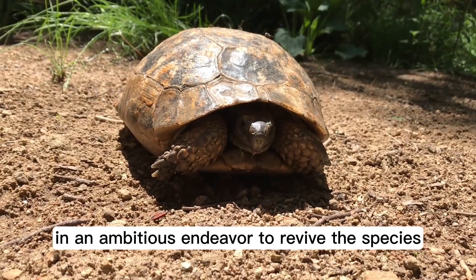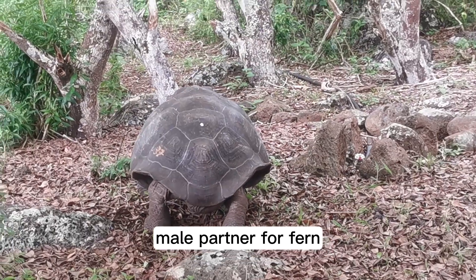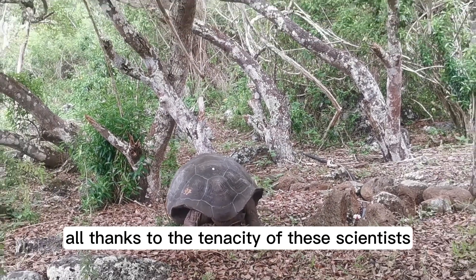In an ambitious endeavor to revive the species, scientists are on a quest to find a suitable male partner for Fern. Incredible, isn't it? From extinction to a glimmer of hope, all thanks to the tenacity of these scientists.